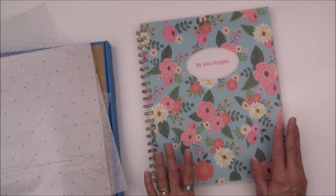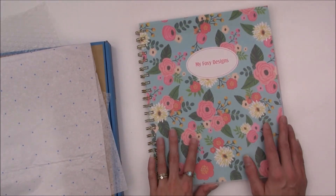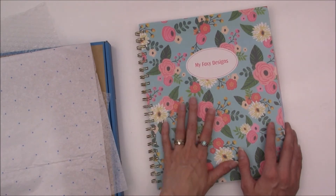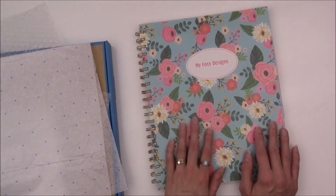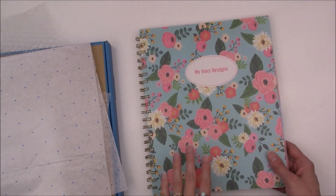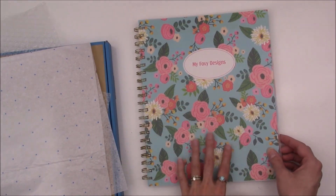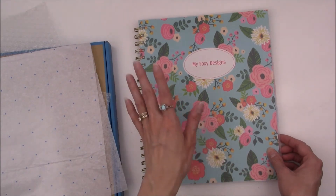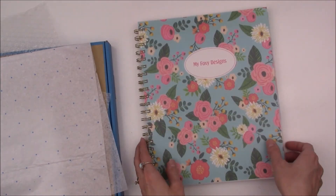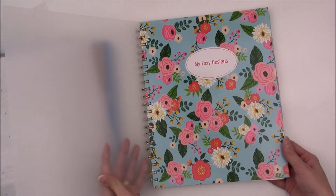I'm very pleased with this. If it works the way I think it will for my business planner, I'll probably end up ordering one every year. It does take quite a long time to process and ship since it's personalized, and I understand that. I really hope they'll bring this layout into their normal planners — even if I have to order online, I'm totally fine with that.